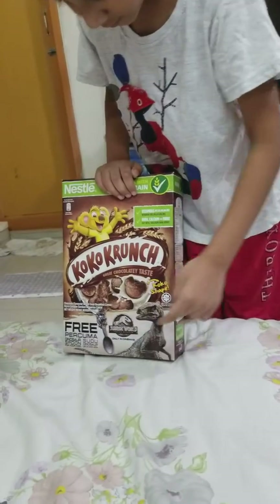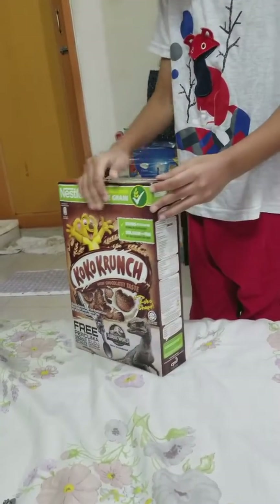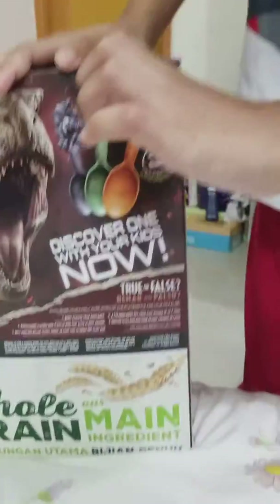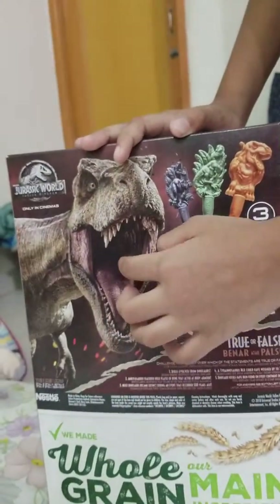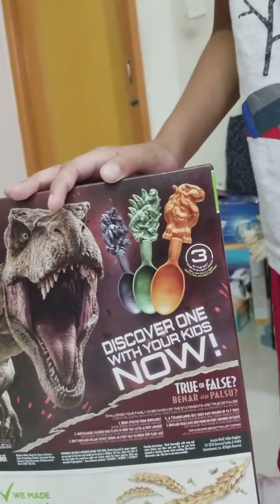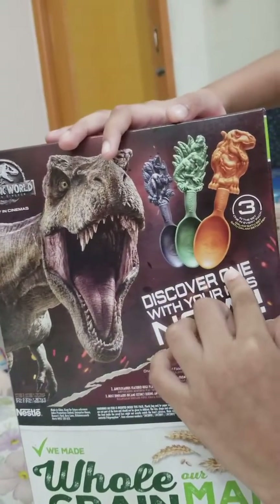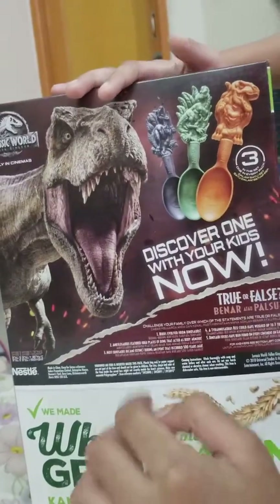It's a dinosaur. It's a spoon. It's over here. It's another dinosaur — it's the same one. It's a T-Rex. It's three spoons. I don't know which one. I'm going to do that. It's this.